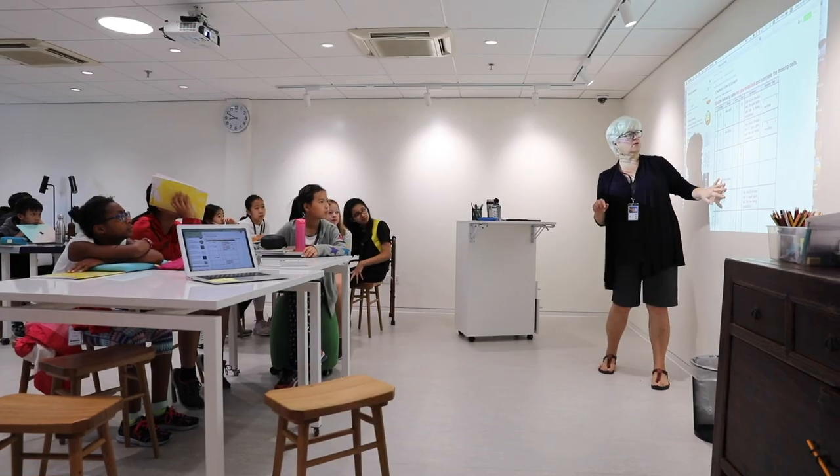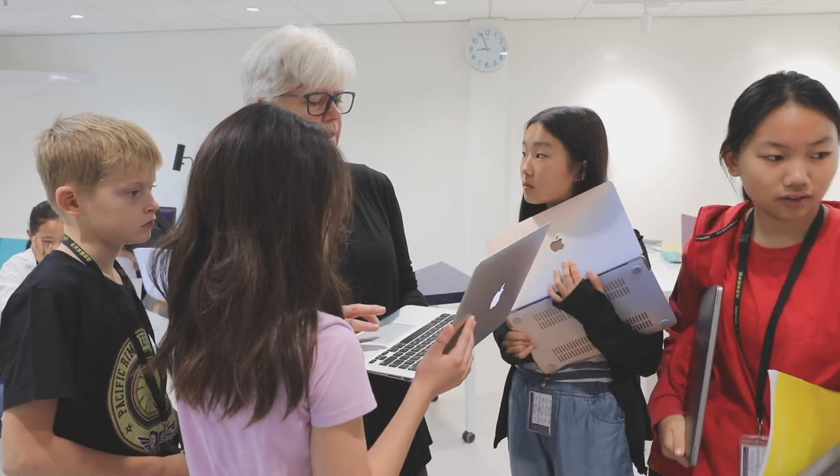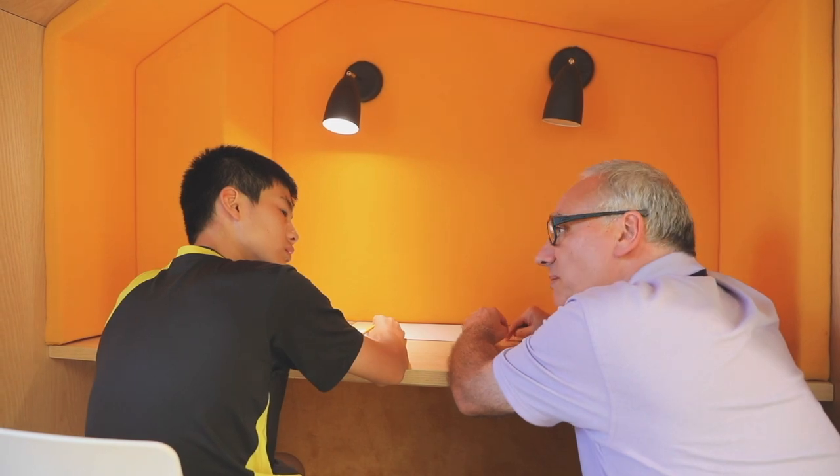The good thing about the Learning Lab is that the different spaces accommodate different people or different groups of people. You get a brief introduction of what you're going to learn, so if I feel more confident on something, I would choose self-directed because I can go through the tasks by myself. Or if I don't feel as confident, I do teacher-directed so I can get help whenever I need it.